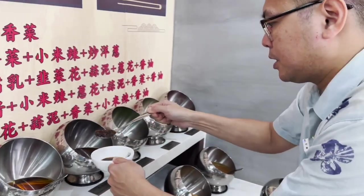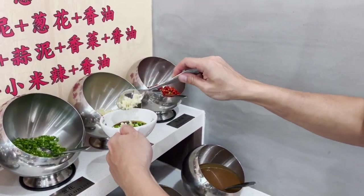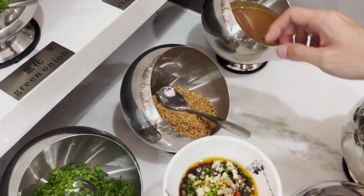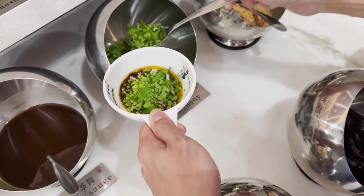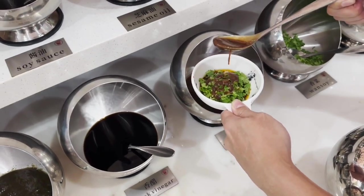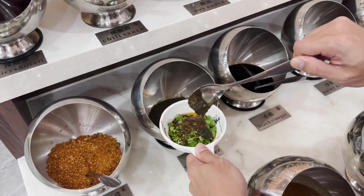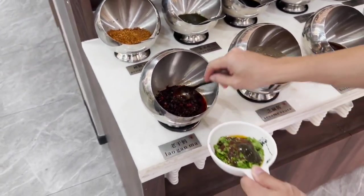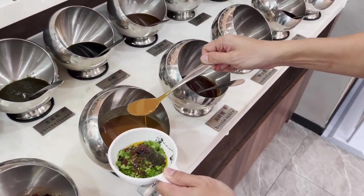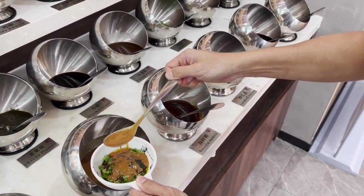Mushroom sauce — not every hot pot place has this. Make it a little bit healthy with lots of greens, some garlic, a little bit of fresh chilies, peanuts, tons of soy, satay, a little bit of black vinegar for acidity. There's also a very interesting chive flower sauce, and then some super spicy Chinese Lao Gan Ma, and sesame sauce to take that heat down a notch. And that is my hot pot sauce.